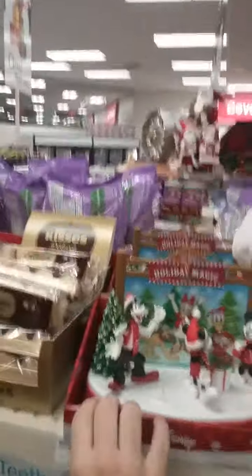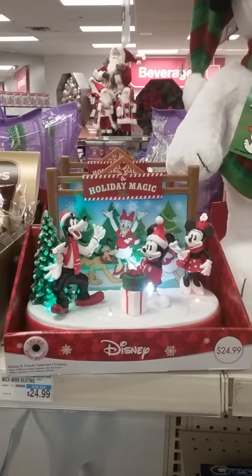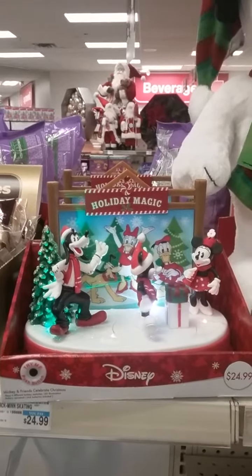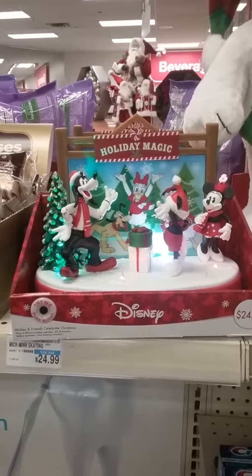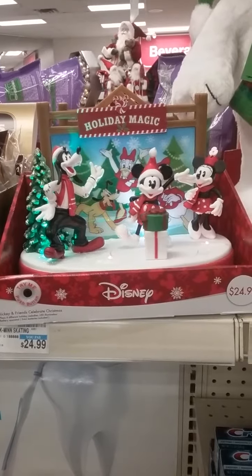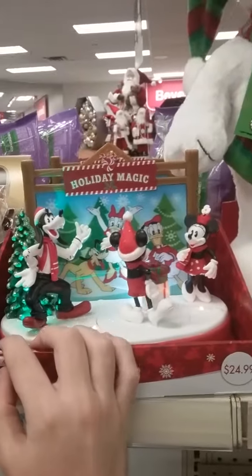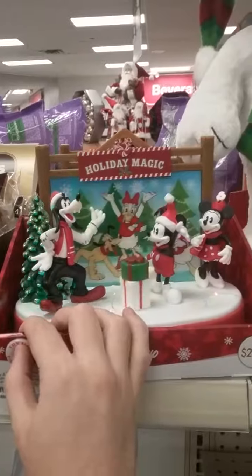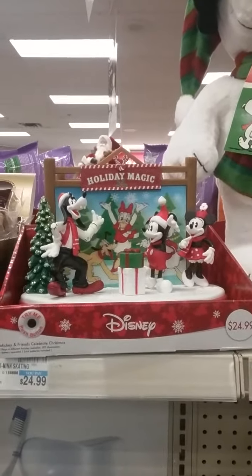And then we've got another classic Mickey Mouse scene. I'm gonna see if I can find something else, and if not, I'll wrap up this video.